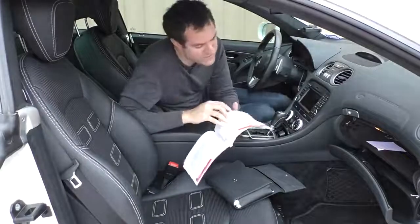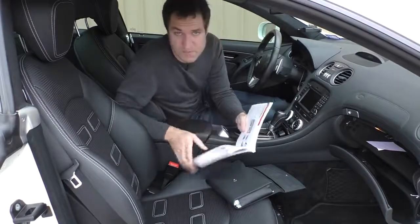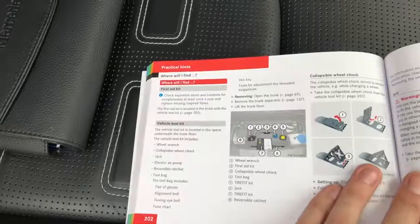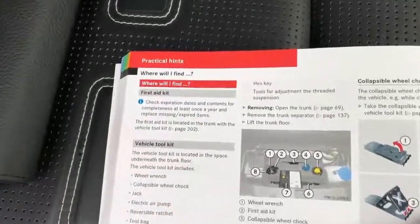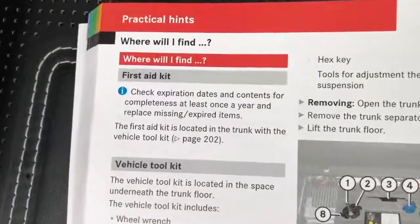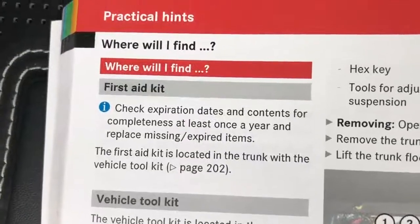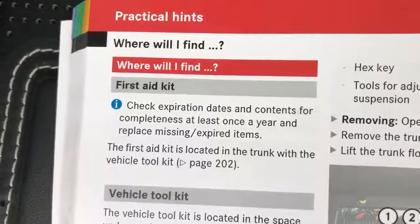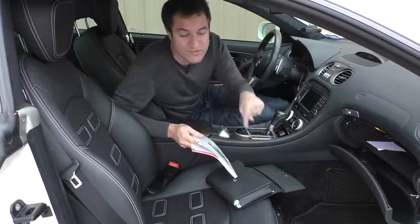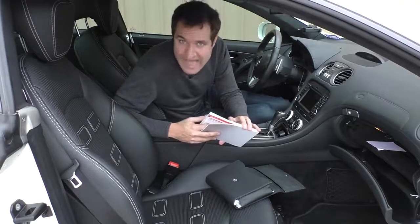Another interesting item can be found on page 202 under 'Practical Hints' — 'Where will I find the first aid kit?' Before it tells you where, it says, 'Check expiration dates and contents for completeness at least once a year and replace missing and expired items.' They want you to check your first aid kit annually. That is the most German thing I've ever seen in an owner's manual. I can promise you not one single person who has this car has checked their first aid kit since 2009.